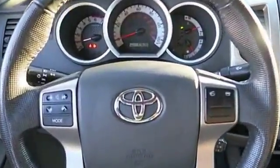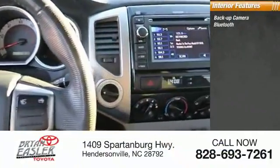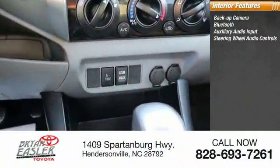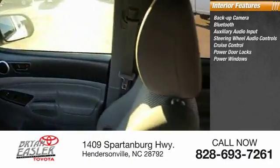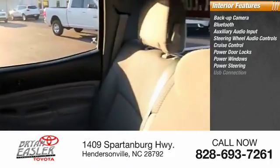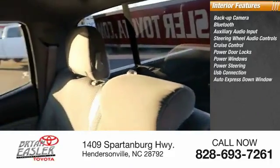Inside you'll find backup camera, Bluetooth, auxiliary audio input, steering wheel audio controls, cruise control, power door locks, power windows, power steering, USB connection, and auto express down window.